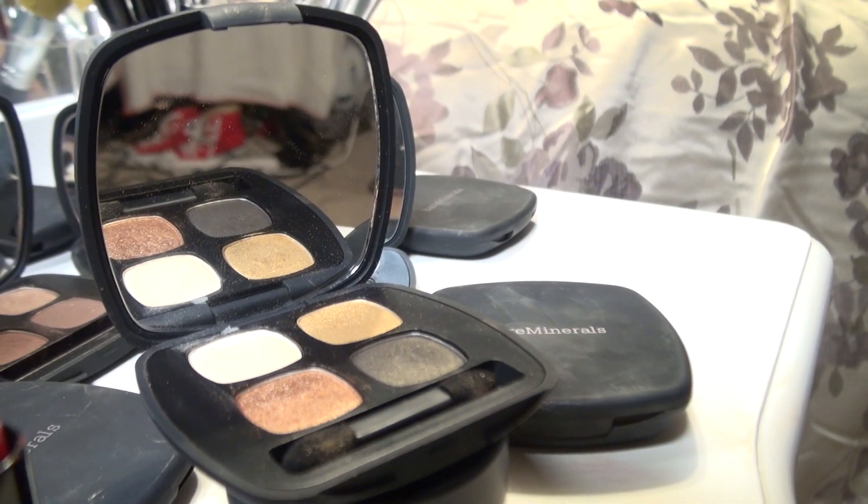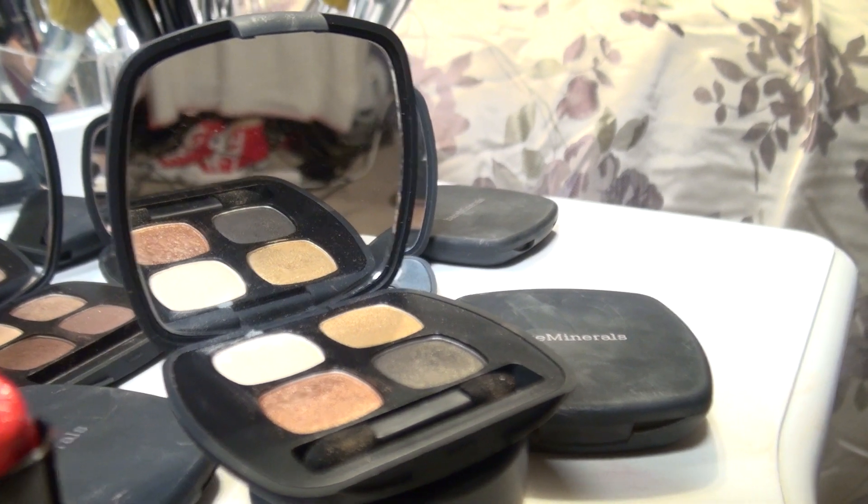Now it is time for eyeshadow. The palette I'm using by Bare Minerals is the Soundtrack, and I pretty much use every single color inside this palette.